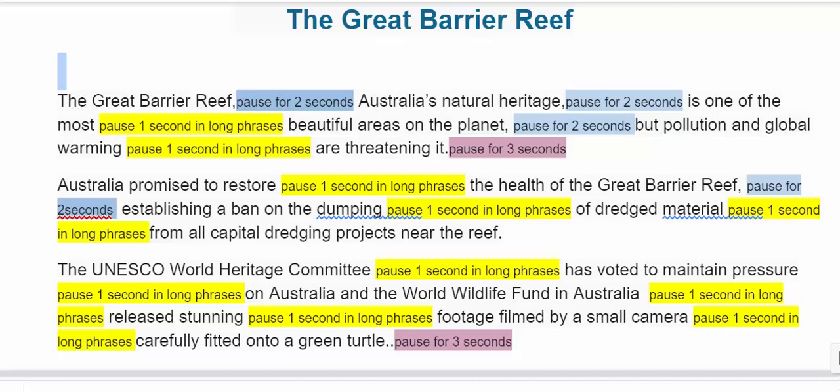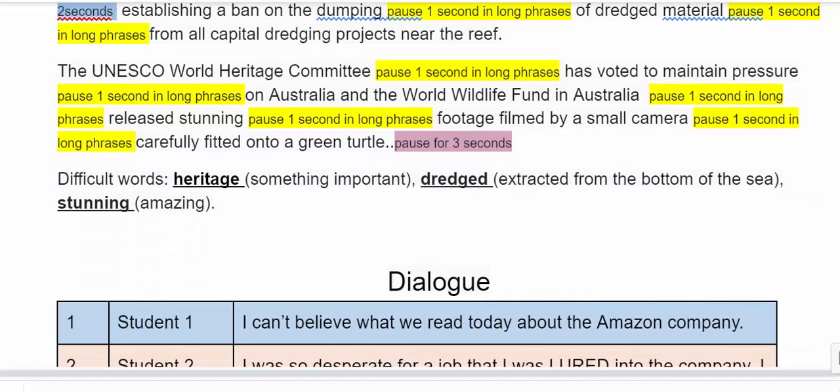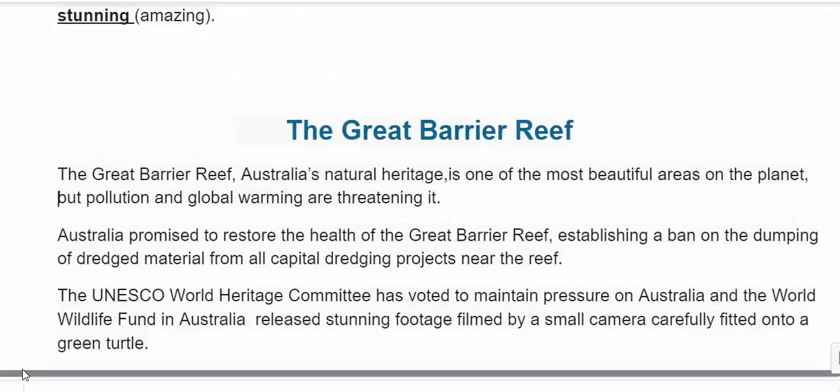Practice following me, looking at the color codes, and you will be fine in being able to practice with fluency in speaking. Our difficult words are: 'heritage' — this is something that is important; 'dredged' — this is extracted from the bottom of the sea; 'stunning' — amazing. Those are your three vocabulary words.